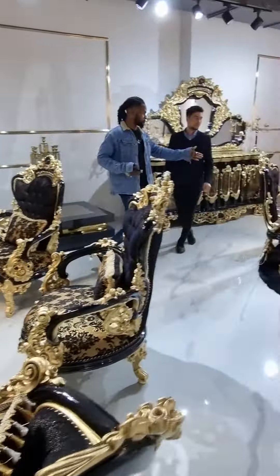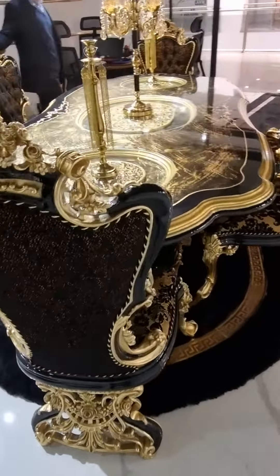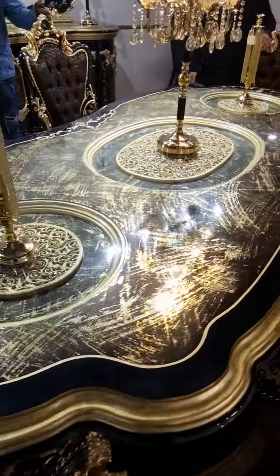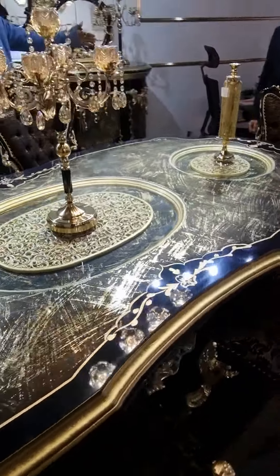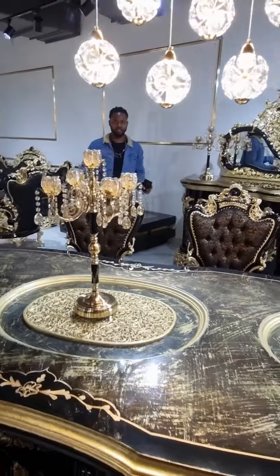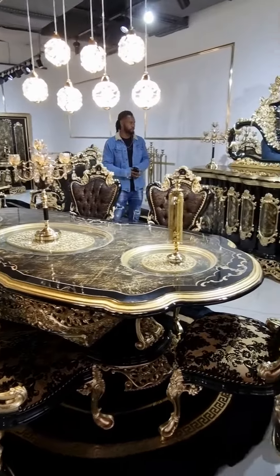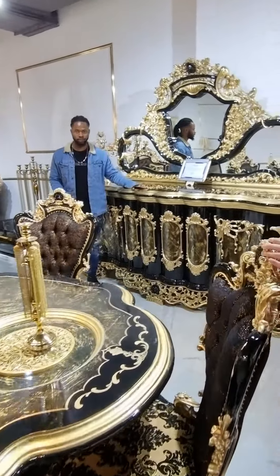And then this is a 3-in-1 sofa set. It also has a dining set as well. In this dining, we can make it as much as you want. If you want a big dining, it can be customized for you — whether for 8 chairs, 6 chairs, or 12 chairs — depending on how big your dining space is.